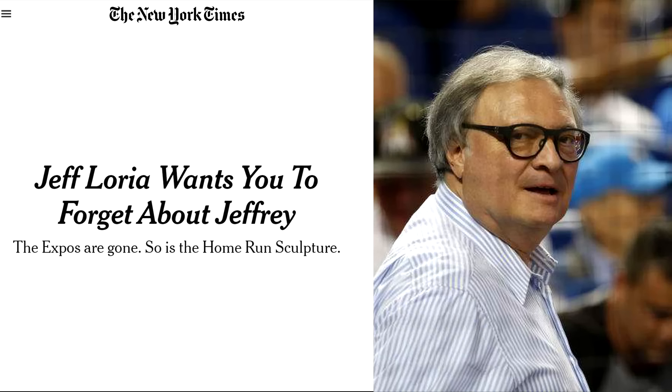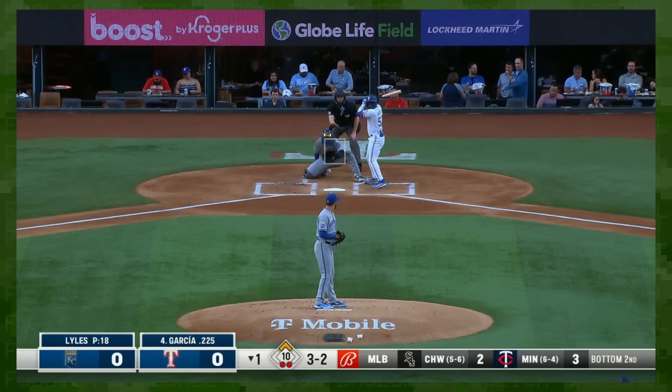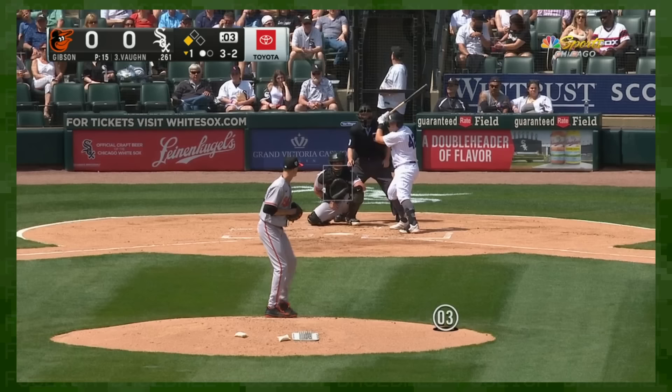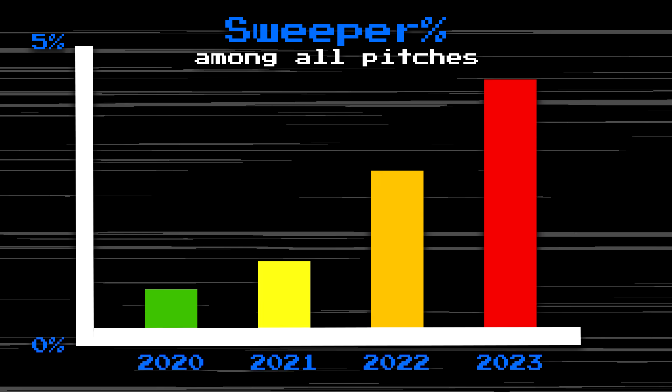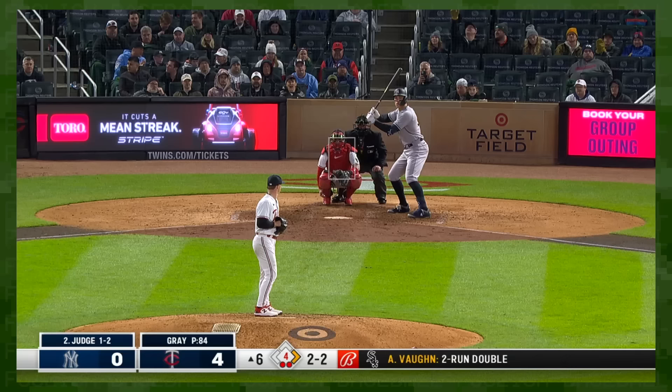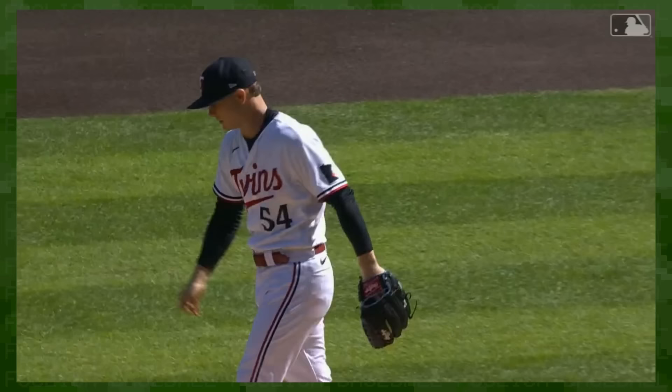It's even been covered in the New York Times. We haven't reached peak sweeper yet — this is only the first season it's been classified as its own separate pitch type according to StatCast, meaning we can now observe how the share of sweepers has rapidly grown over the past few years. That reclassification has come with some weird retconning: Sonny Gray's old slider is now called a sweeper, his old cutter a slider, and his new pitch a cutter. It's a lot to take in.